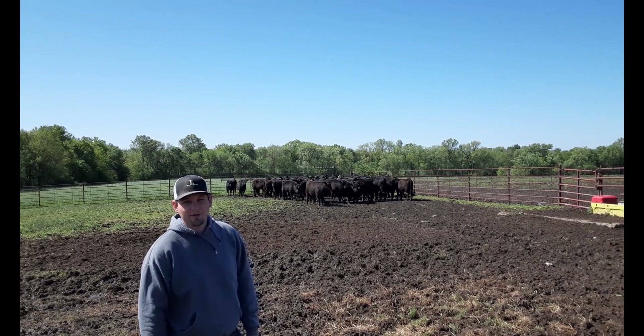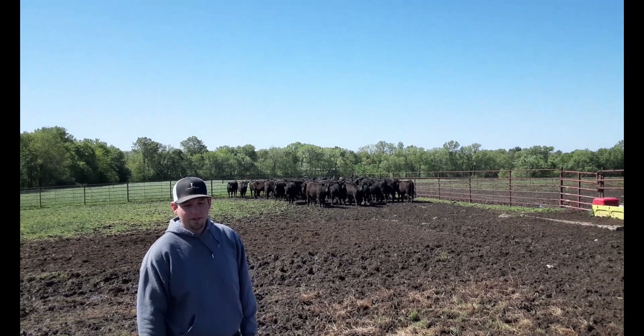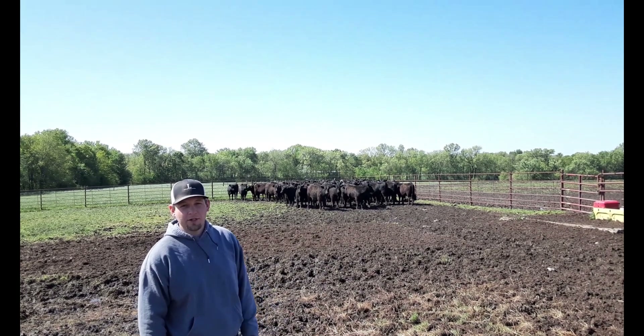Hey guys, so we're out here at our commercial heifers and we're setting these up to artificially inseminate.